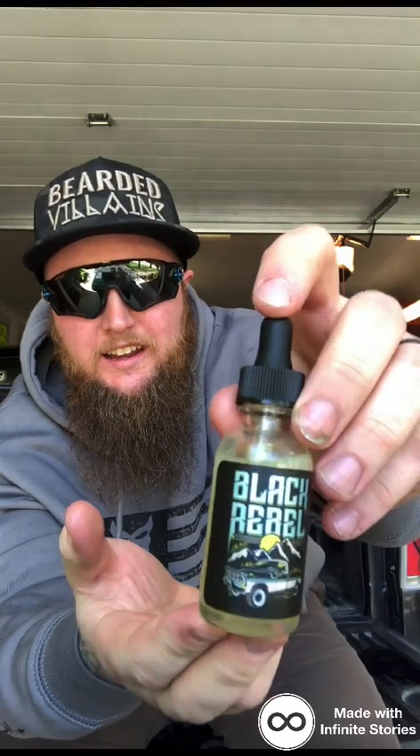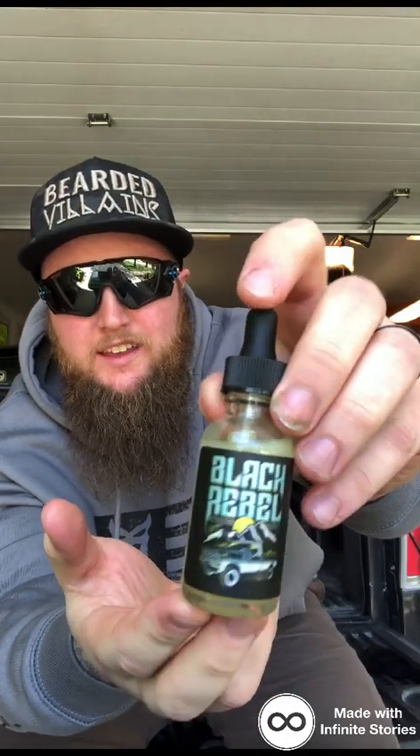Everything I've heard about these guys — they've been around for a while — has been great, and I don't know why I've waited this long to try them. But I knew when I wanted to finally try emu oil, it was going to be with these guys. I wanted the top tier of the emu oil. I know there's a few companies that use it, but I don't think anyone uses as much as they do. You're going to pay a little bit more for this, but it's because of the emu oil and how much he uses. It's pricey to make this stuff.